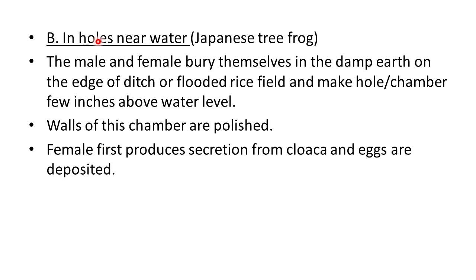The next type is in holes near the water. This condition occurs in the Japanese tree frog. The male and female bury themselves in damp earth on the edge of a ditch or flooded rice field and make either a hole or chamber a few inches above the water level. The walls of this chamber are polished, and the female first produces a secretion from the cloaca and eggs are deposited into that hole. In this way their young ones get protection.